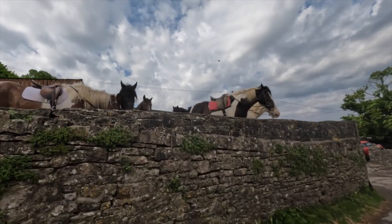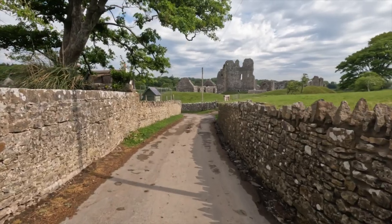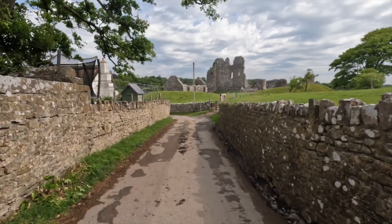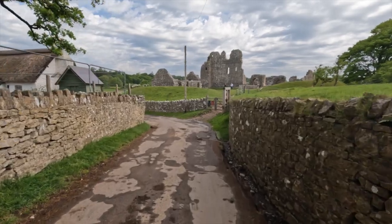Horses getting ready for a hard day's pony trekking. Well, I'm back at Ogmore Castle — not a bad walk, just over four miles, and more importantly it's stayed dry! Anyway, if you want to find out more about the history of Ogmore Castle and some ghost stories too, check out the videos — I'll link them below. Until next time, just remember: keep walking.